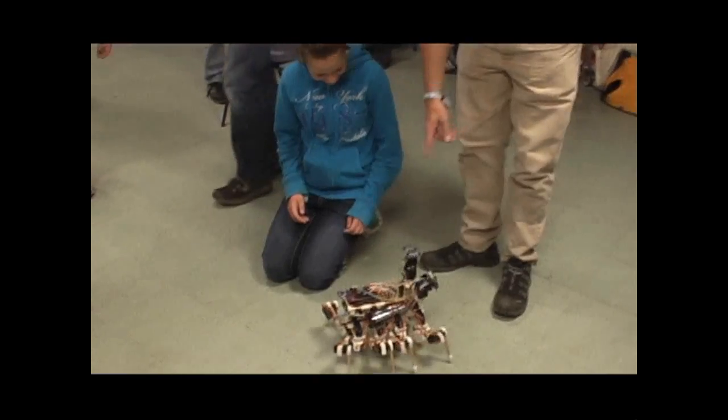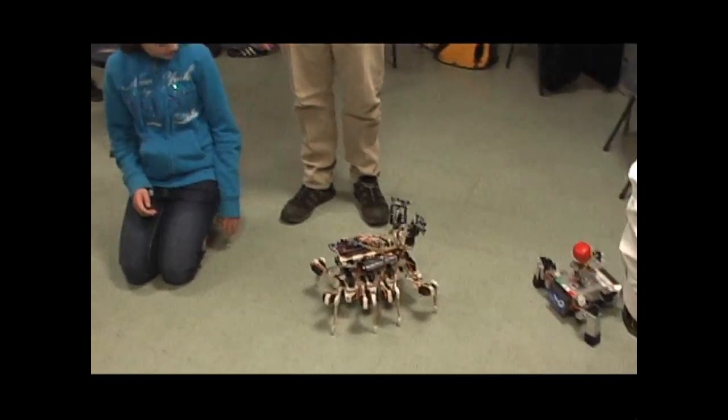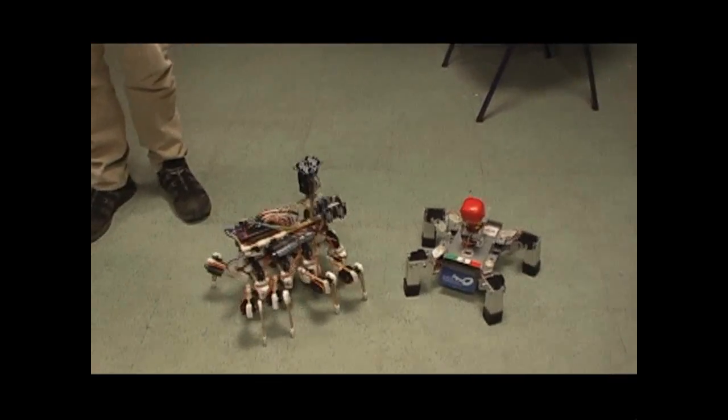I wonder if robots can make friends too? Let's find out. Spiderbot vs. Graves — a confrontation.